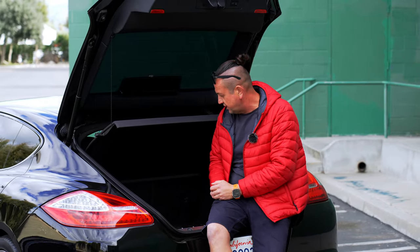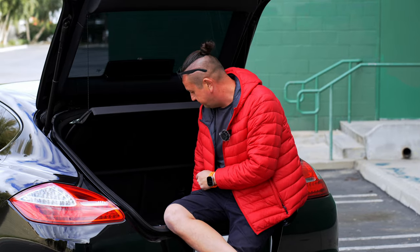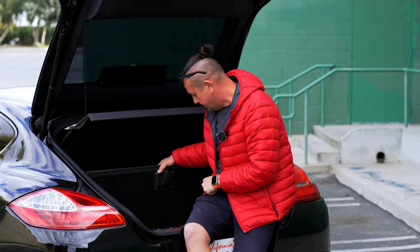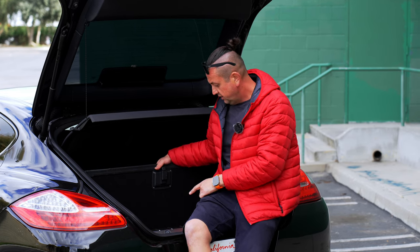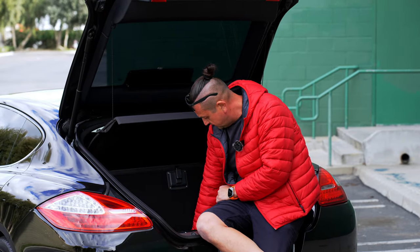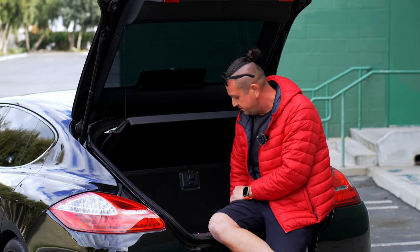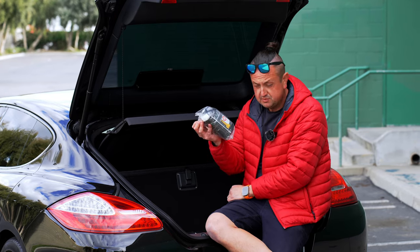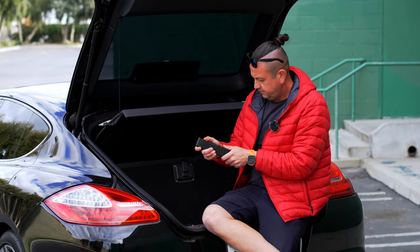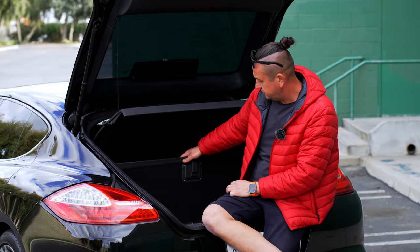The trunk area has a power liftgate and a lot of space inside. Even the rear seats can be folded down — you could fit a Christmas tree if you want. Down below we have a Bose sound system subwoofer, some tools, and an air compressor. There is no spare tire in this car — just tire sealant glue. If something happens, put the glue in and drive to a tire shop to replace the tire.